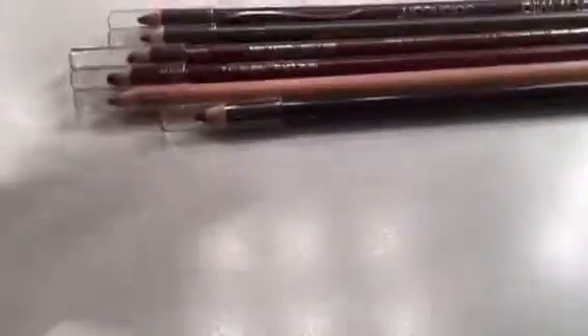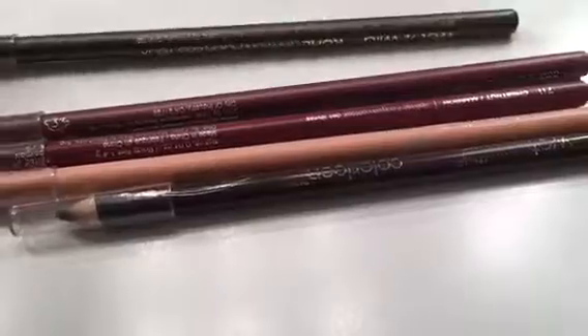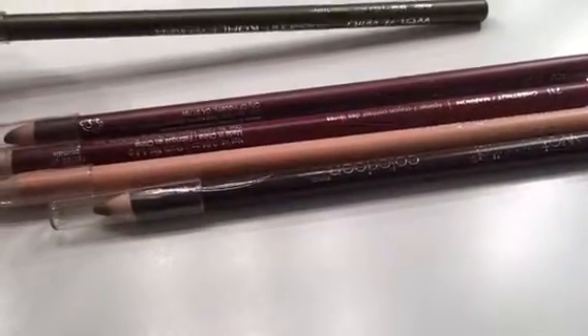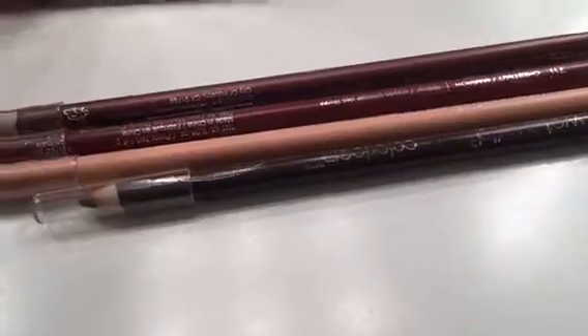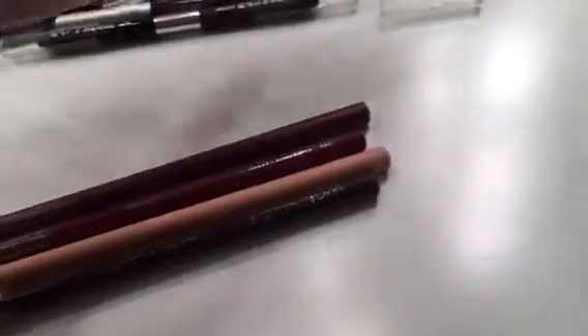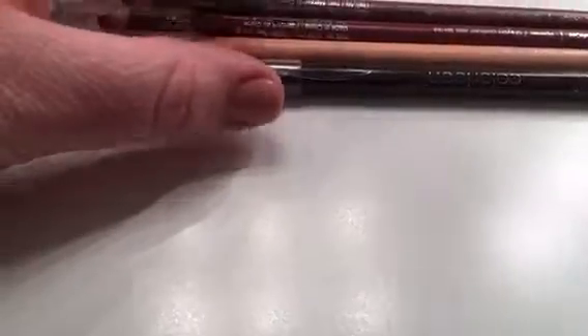These Wet and Wild eyeliners are so good — I remember I bought a bunch of these because they were like 50 cents at Walgreens. I do not use this green color though, so I'm gonna get rid of the green. And I don't use the purple — I'm being real with myself — so I'm getting rid of that one too.